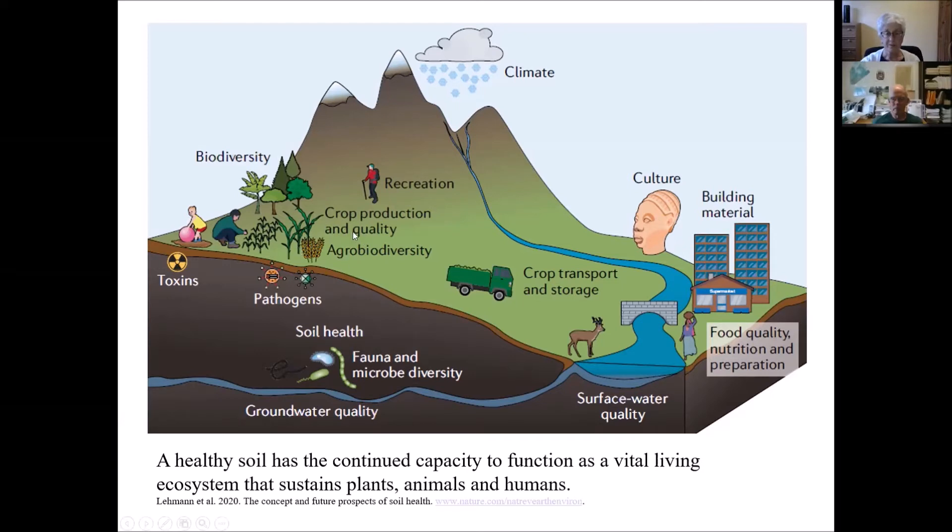When we think of soils, we're definitely thinking about crop production and quality, which is a very important function. Soils also influence groundwater quality and surface water quality — what's happening in the soil has a lot to do with water quality. Soils influence climate, and I'll talk more about that in a minute. And soils influence human health very directly.